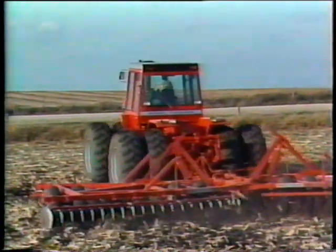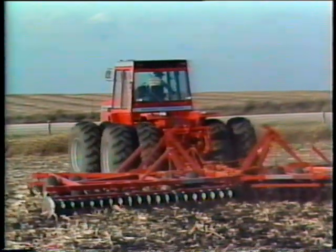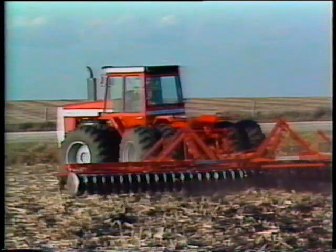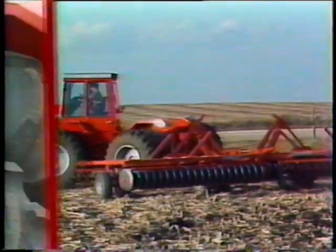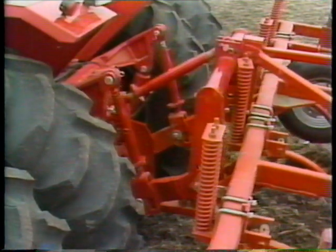You want hydraulic capacity and performance that's second to none. You've got it with Massey's 64 gallon per minute three-pump system — it out pumps the competition by 14 to 31 gallons per minute. And Massey's lift capacity is up to 4,300 pounds greater than some competitors.